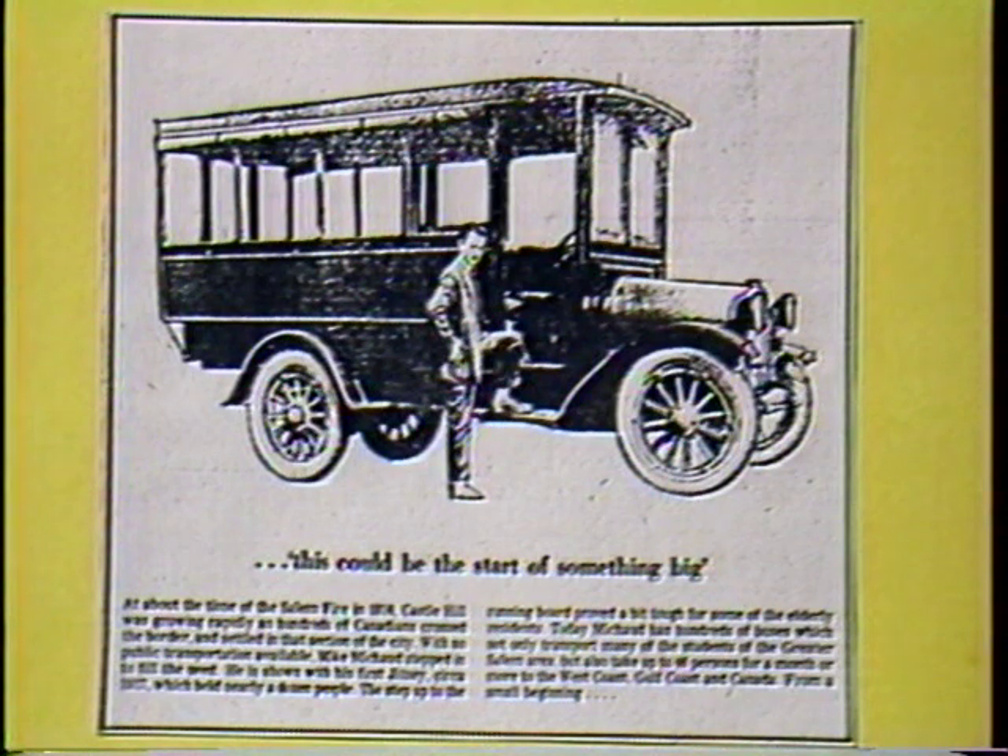The step up to the running board proved a bit tough for some of the elderly residents. Today Michaud has hundreds of buses which not only transport many of the students of the Salem area, but also take persons on up to a month-long vacation to the west coast, Gulf Coast, and Canada. All this from this small beginning.